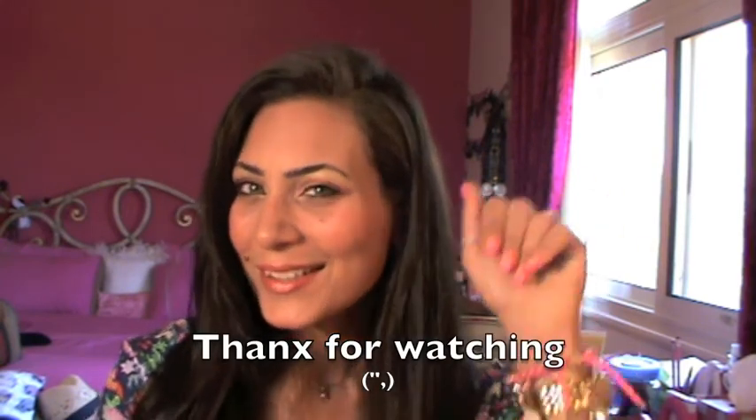I hope you guys enjoy it. Have a great day, and thank you so much for watching. I'm gonna see you in my next video. Ciao, ragazzi!